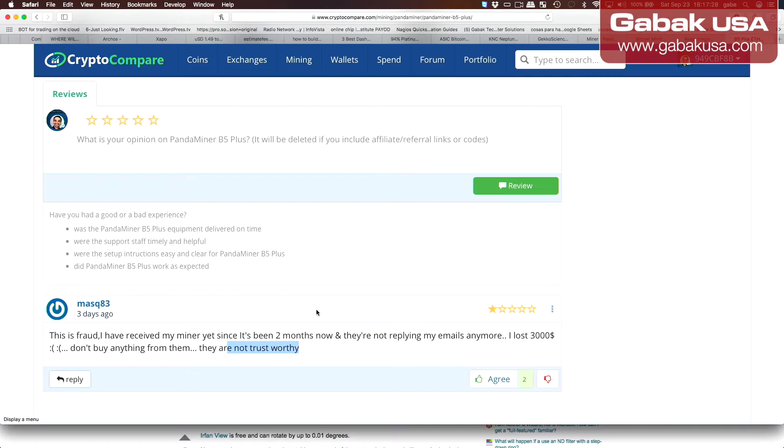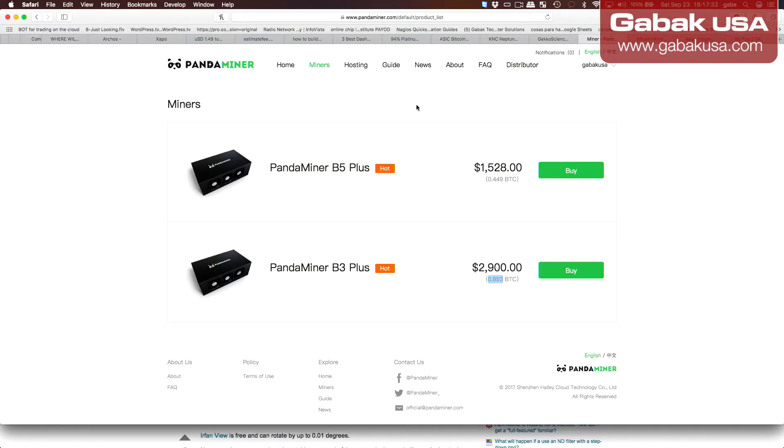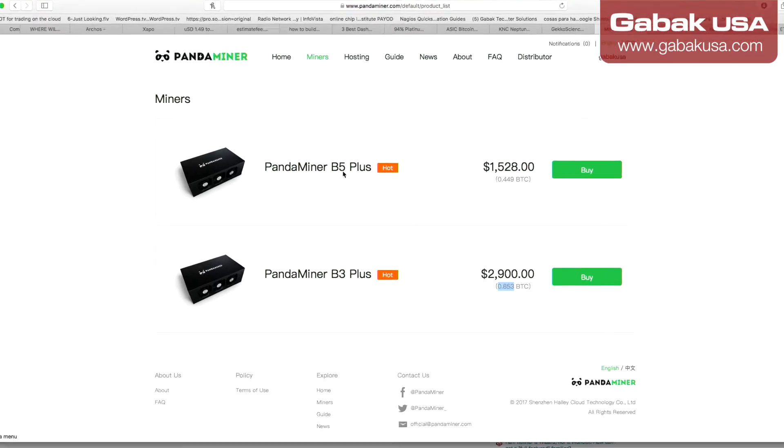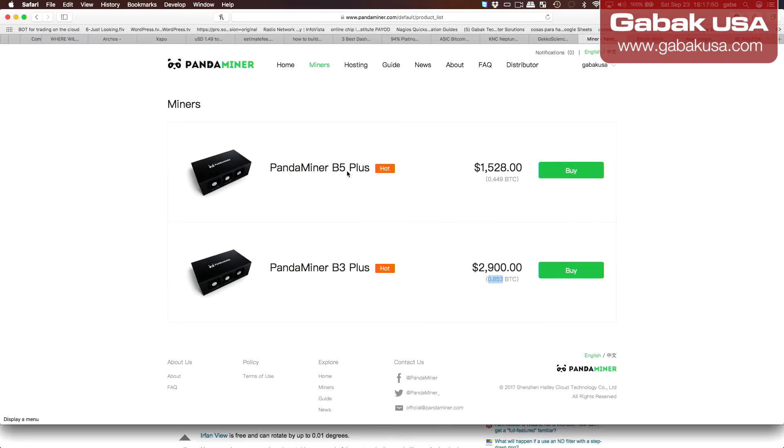I was doing my other video in Spanish, but when you go to their website, PandaMiner, you're going to think — okay, $1,500, it's almost $3,000 — and you're going to say, okay, I'm going to buy one or the other one. So basically what they are offering here is just a pretty computer case with video cards inside.